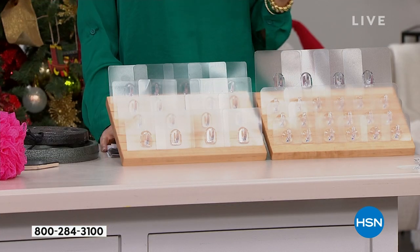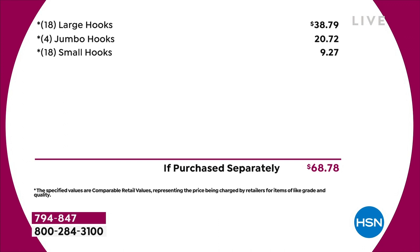It is $8.32 to get home on any credit card. Now if you were to purchase it separately — although we don't have these available, you can't get them anyplace else — the value is $68.78. Today's deal is out of this world.